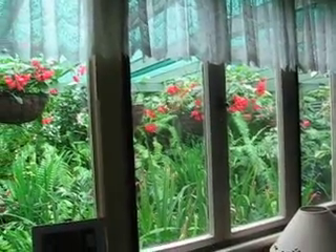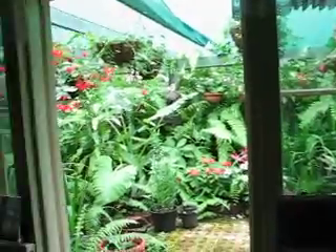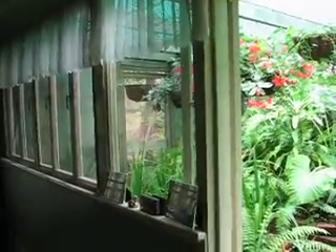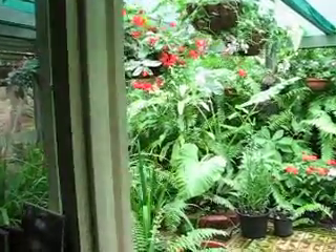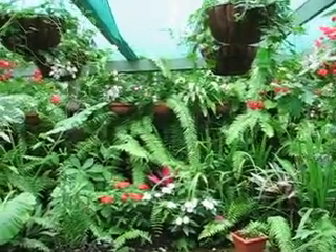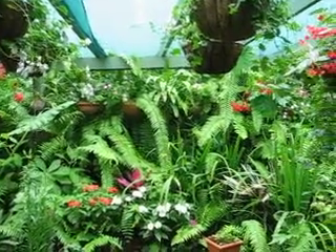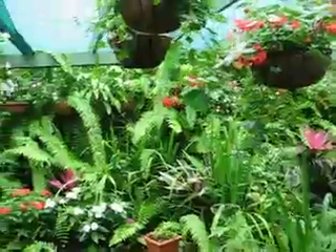Today I thought we'd take a look at the Greenhouse Shade House Garden, which is just outside the music room. This is the side of the house that's actually built into a wall of rock, which is hidden over there behind the giant sword fern. So it makes a perfect place to establish a greenhouse.